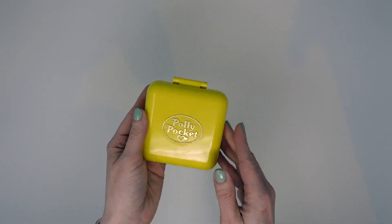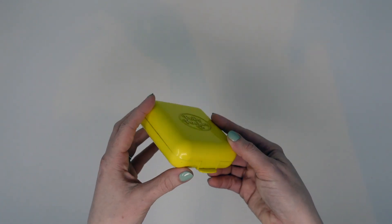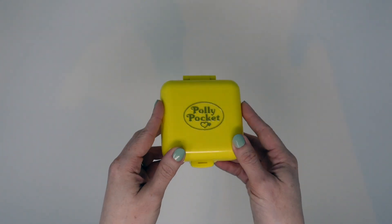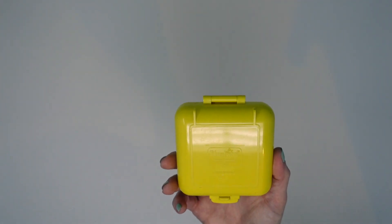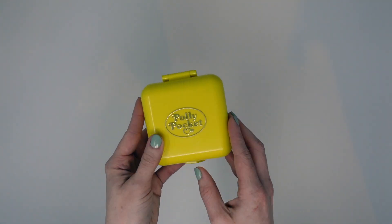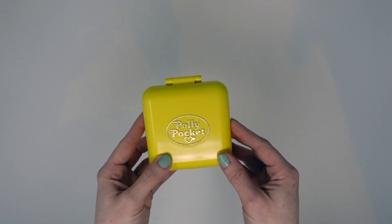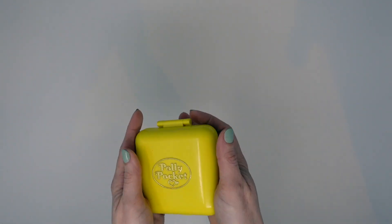This is one that I did have as a child — one of the first ones, if not the very first one I ever got. I know there were about six of these compacts that we initially got between my sister and me. This one was for sure mine and was one of my favorites. We'll go ahead and open it up. It's a very simple yellow case on the outside — it's square, not the most exciting looking one.